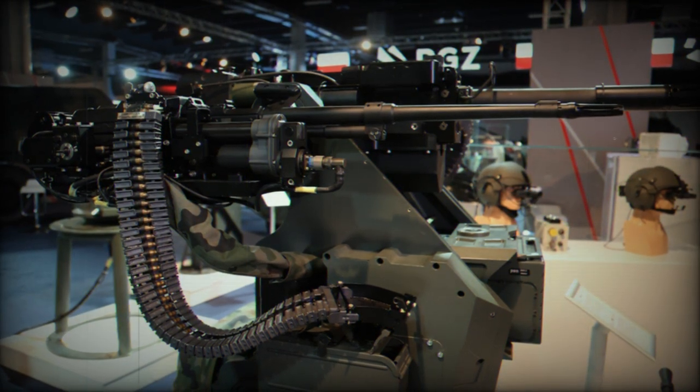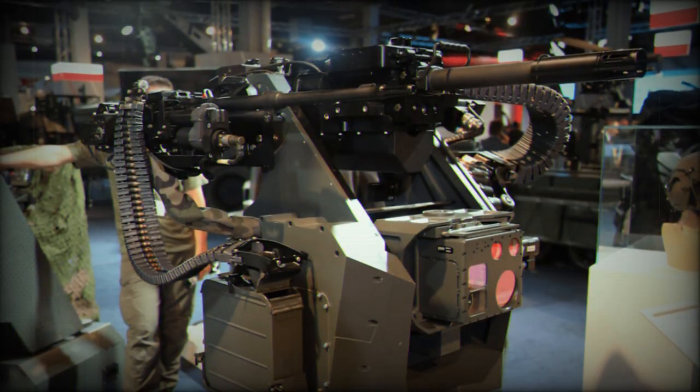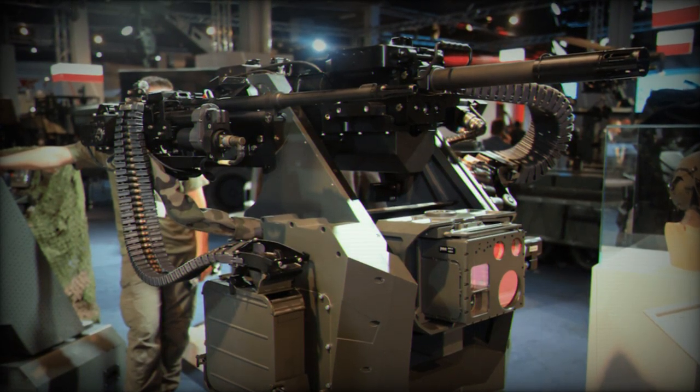Operated by a single operator, its versatility enables engagement with enemy personnel, technical equipment, lightly armored off-road vehicles, stationary targets, and low-flying aerial threats, regardless of the time of day.